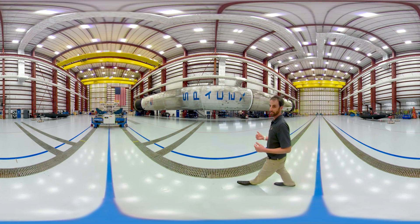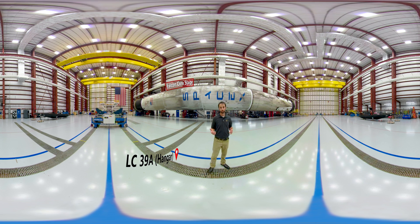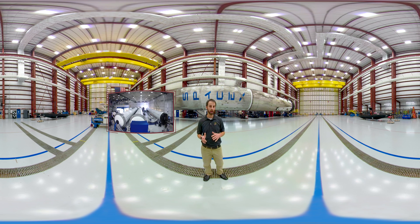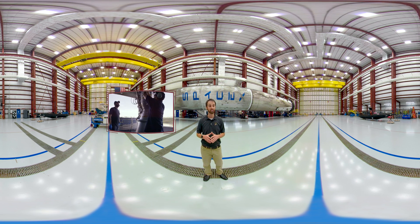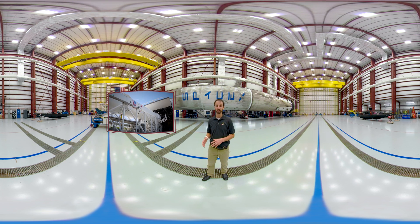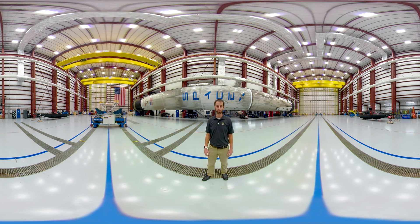You might recognize this — it's a Falcon core stage. They're used for both the Falcon 9s and the Falcon Heavy rocket. All SpaceX rockets are designed and built at their headquarters in California, before being transported to their rocket development facility in McGregor, Texas, for engine testing, and then finally here to the Kennedy Space Center or to another SpaceX launch site.